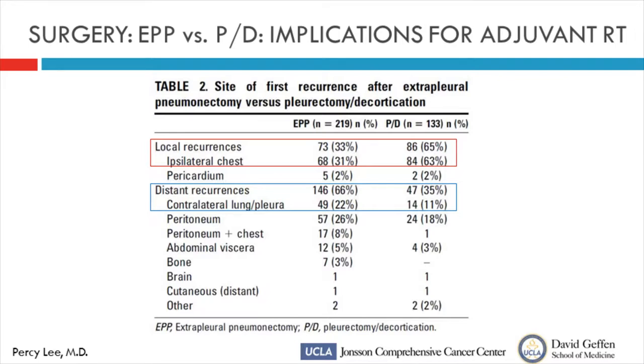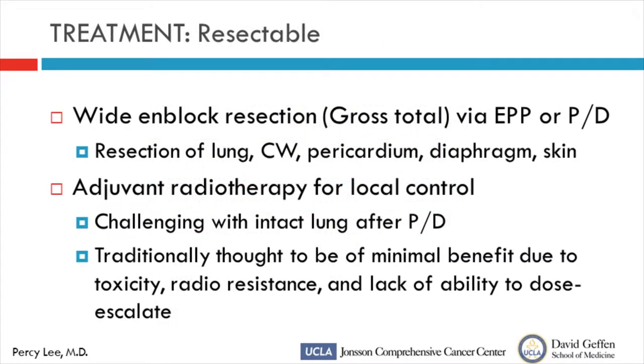As Dr. Cameron noted, patterns of spread after different surgeries differ. After pleurectomy/decortication, local-regional recurrences are higher because potentially more disease is left behind, making the role of local adjuvant therapy more important — although more difficult. After P/D, adjuvant chest radiation is needed because of higher rates of local recurrence, but it's challenging because there is an intact lung in place. For resectable disease, surgeons try to do a wide en bloc resection removing all gross disease — potentially lung, chest wall, pericardium, diaphragm, and skin. Adjuvant therapy is potentially useful for local-regional control.